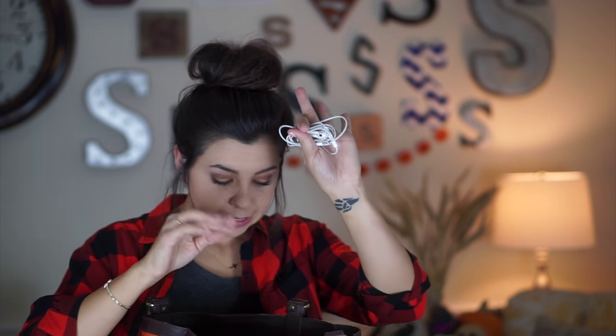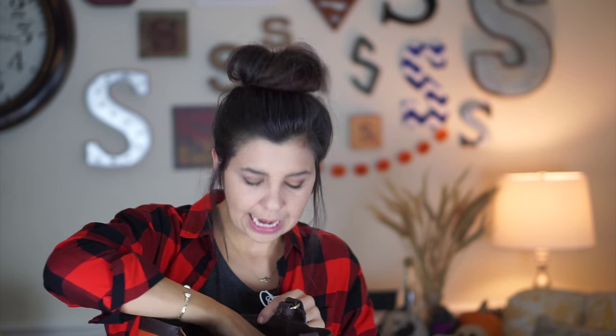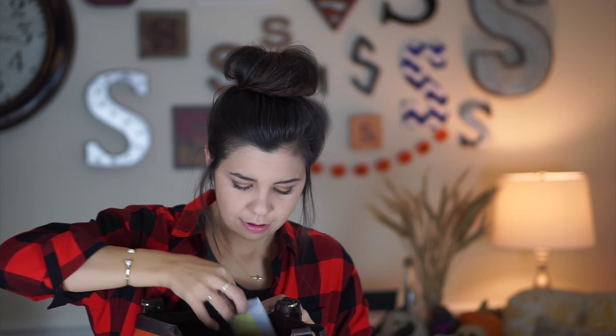I also keep headphones — nothing fancy. Apparently I keep blush in here too. And notes — you never know when you need to write a note down, though typically I keep that inside of my planner.